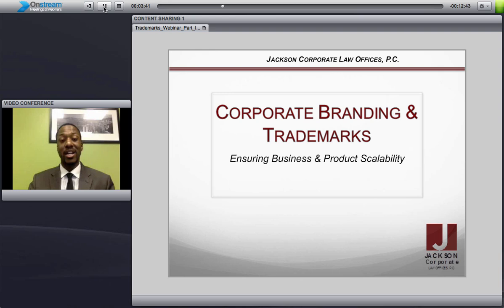Hi, my name is Jamal Jackson and I'm the CEO and Managing Attorney of Jackson Corporate Law Offices. I first want to take the time to say thank you for watching this video. This is the first of a three-part session over corporate branding and trademarks.